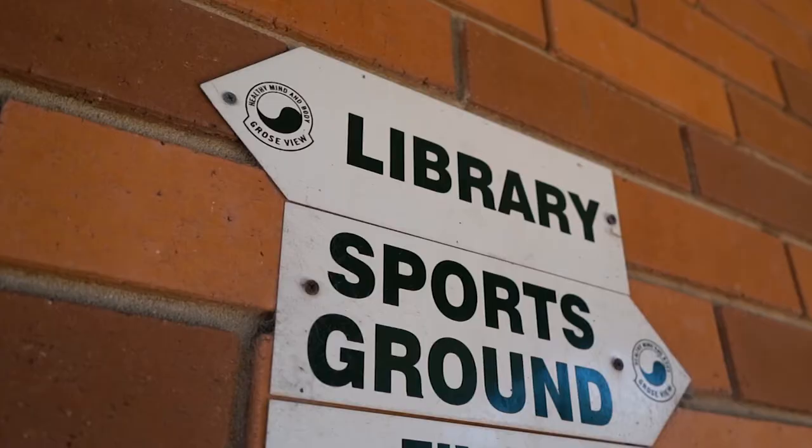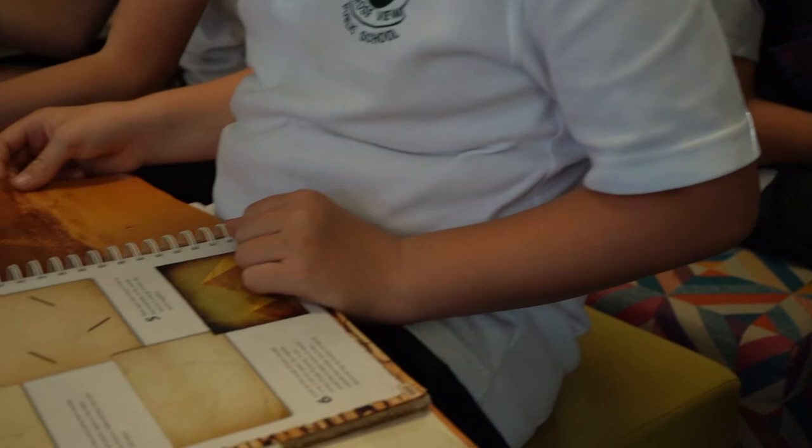Hello, welcome to our school library. I am Mrs Thomas and I am the library teacher at Groseview. Each week, kindergarten students who bring their library bags are encouraged to borrow two books, especially from our junior fiction picture books and our non-fiction sections.